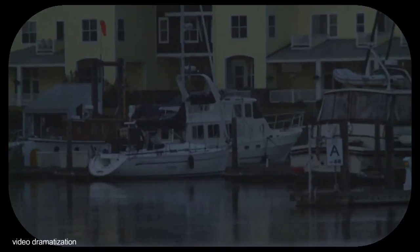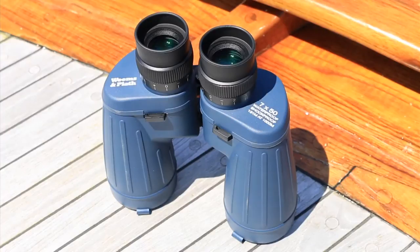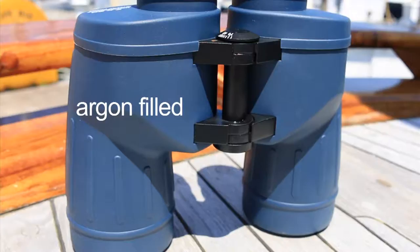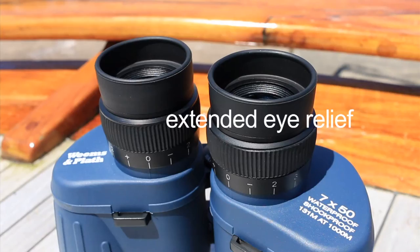Using a 10x42 binocular, it is more difficult to hold steady and read in the fading light. Weems & Plath all-weather marine binoculars also feature fully multi-coated lenses for brighter imaging, the best available high-density barium-crowned glass, argon-filled to prevent fogging, and large exit pupils for better light.